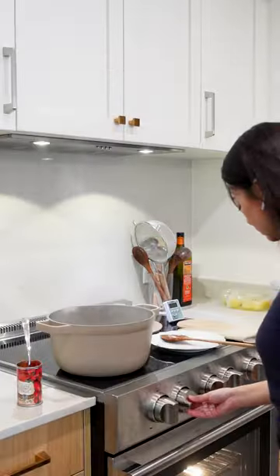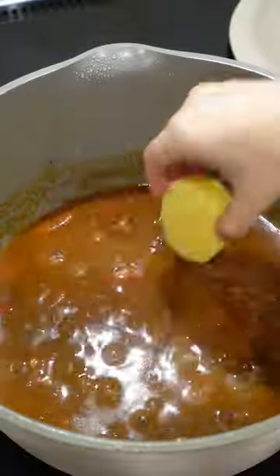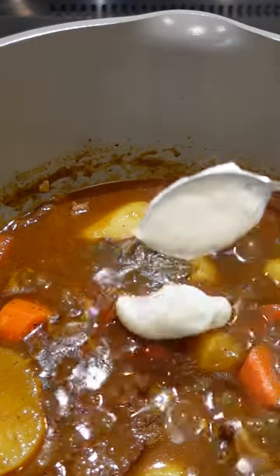Give this stew some time and attention and cook it on a low simmer and it'll give you the most tender beef. To give this dish a silky and glossy texture, we'll finish it with her mother's secret ingredient of sour cream.